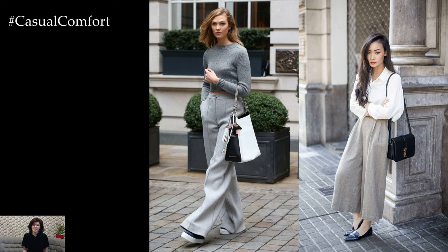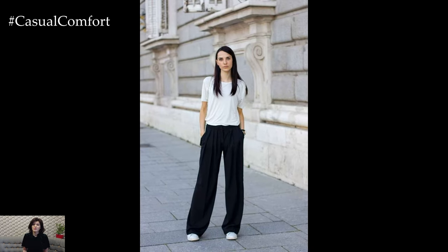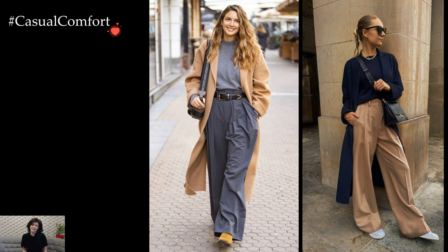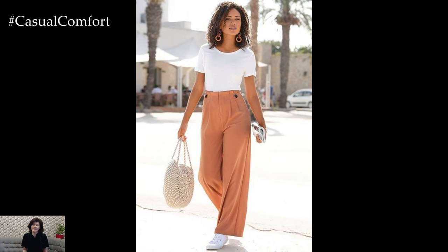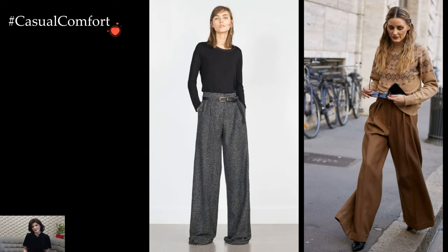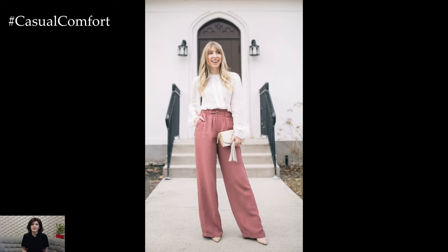Footwear also plays a role in defining the overall aesthetic. Palazzo pants pair well with heels, elongating the silhouette and adding a touch of sophistication. However, they are equally charming with flats or sandals, contributing to a more laid-back and comfortable feel. Accessories can further personalize the look — a wide-brimmed hat and oversized sunglasses evoke glamour, while simple jewelry or a sleek belt adds subtle detailing without overpowering the relaxed vibe.